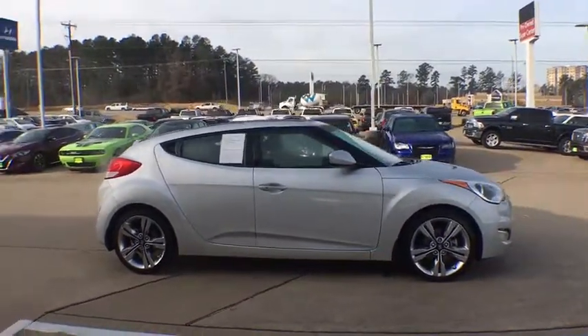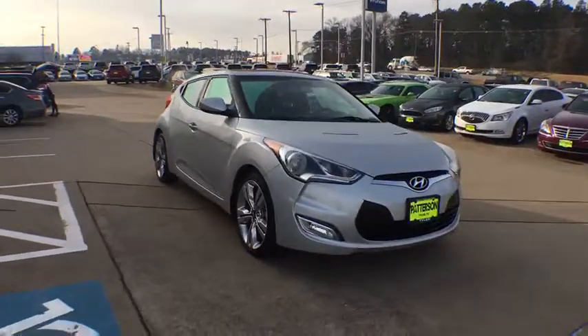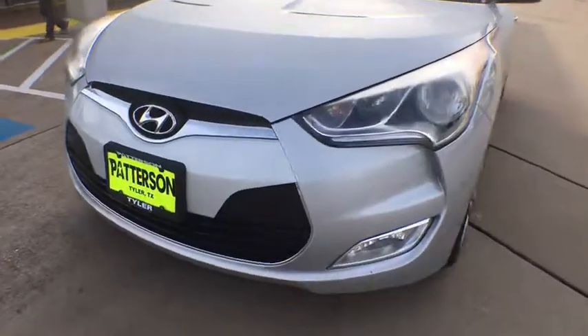Keyless entry, backup camera, navigation system, power steering, adjustable steering wheel, cruise control, four-wheel disc brakes, ABS four-wheel, keyless start, AM FM stereo radio.